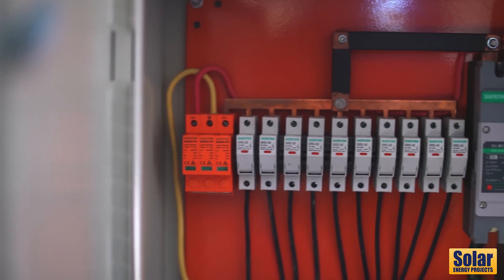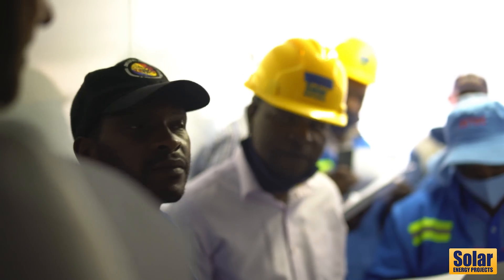To anyone out there who wants to do net metering, you can see this is actually happening. We have almost 3,000 kilowatts which has been applied for to be connected on the grid. You're all welcome.